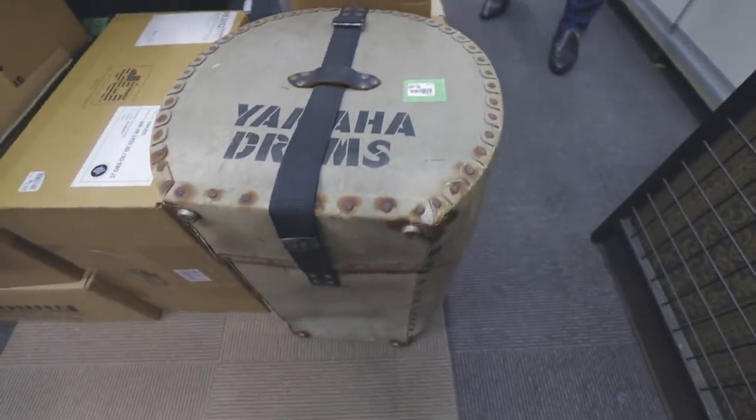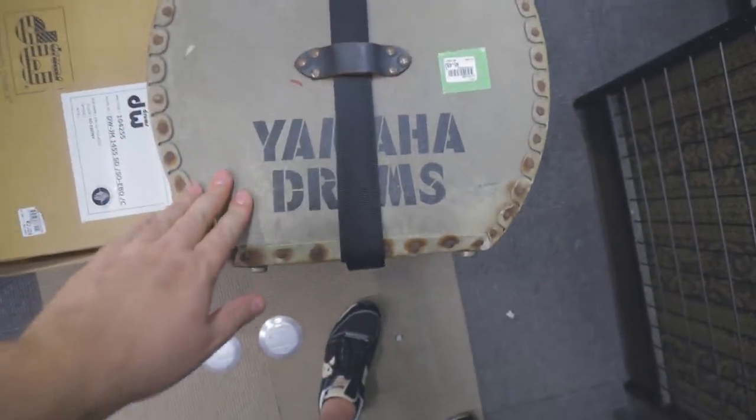Check out this early 70s road case from Yamaha Drums. I thought this was incredible.